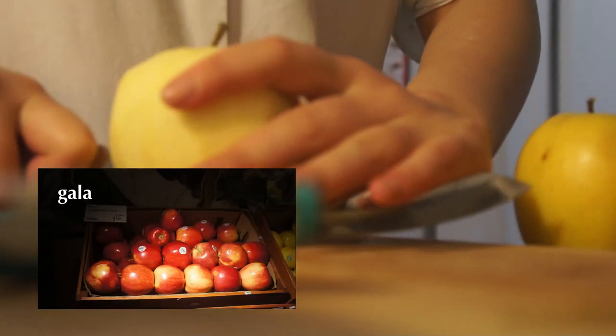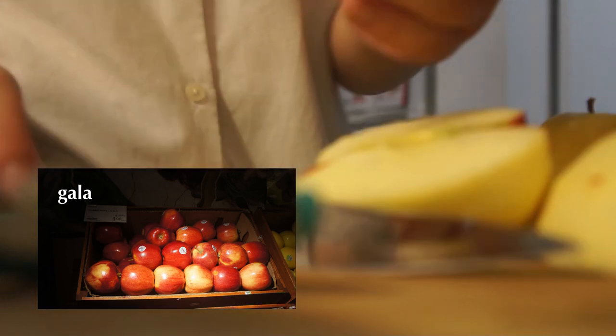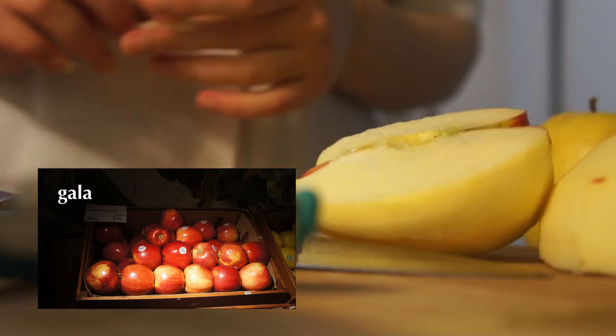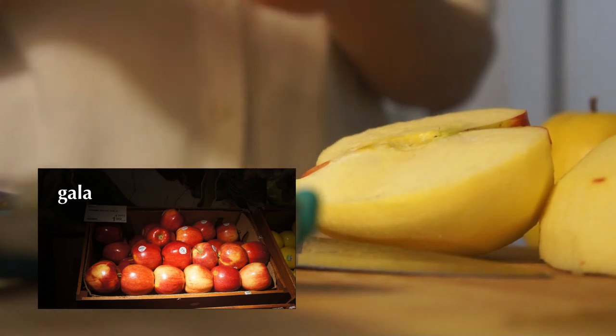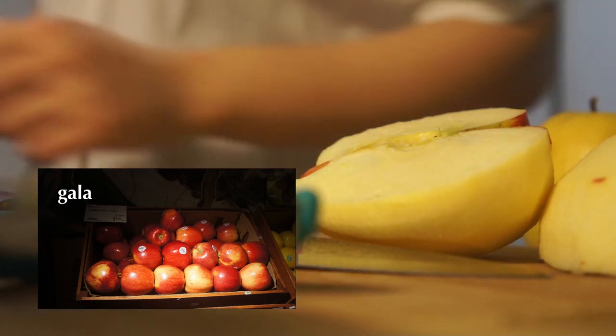Is this a Gala apple? Crunchy, sweet, a little tart on the aftertaste. But I like it. Really sweet and crunchy. It's good.